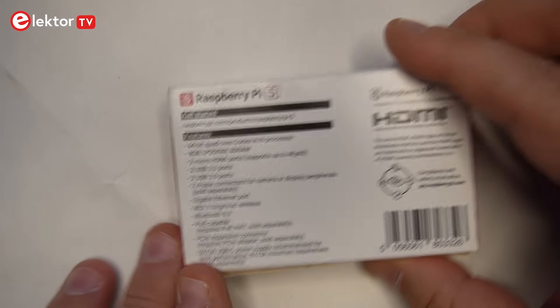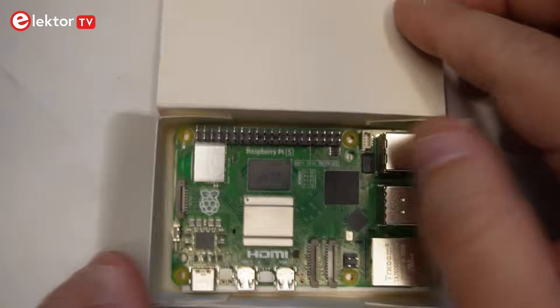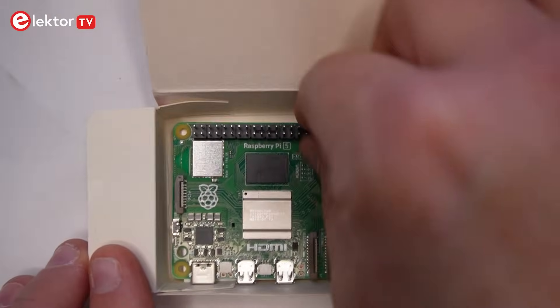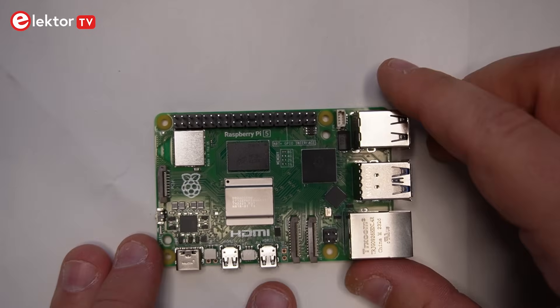Let's get this baby opened. There you have it. The form factor is pretty much what you'd expect from Raspberry Pi, but there are some changes.